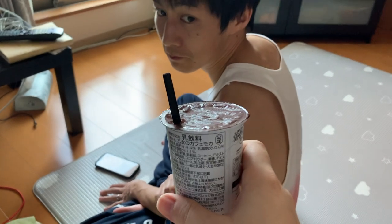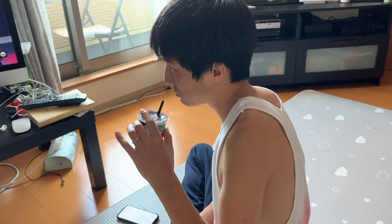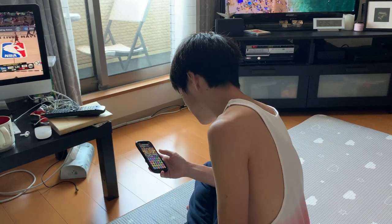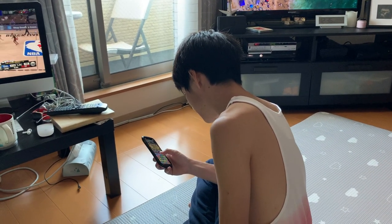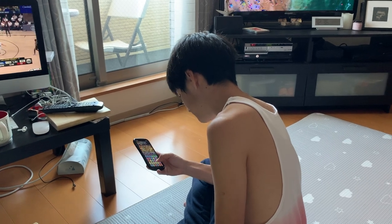Keisuke tries a sip — he's not super into the coffee flavor and says he wouldn't drink it again.